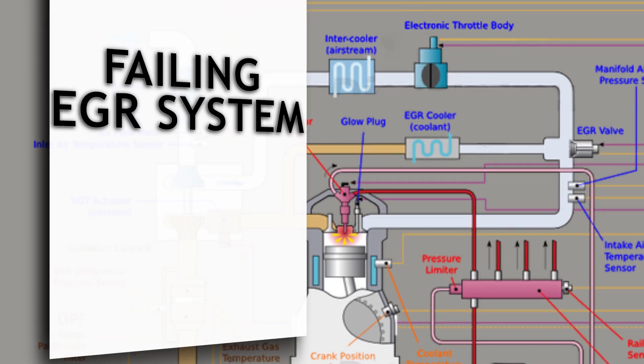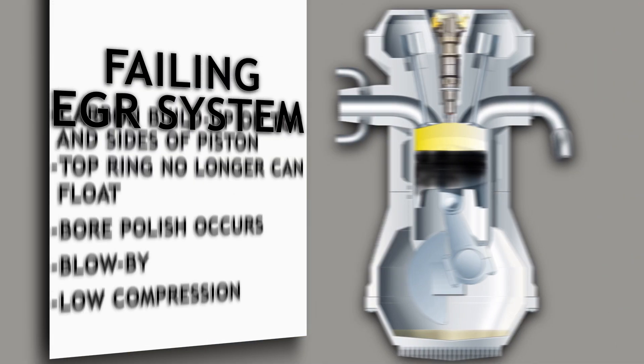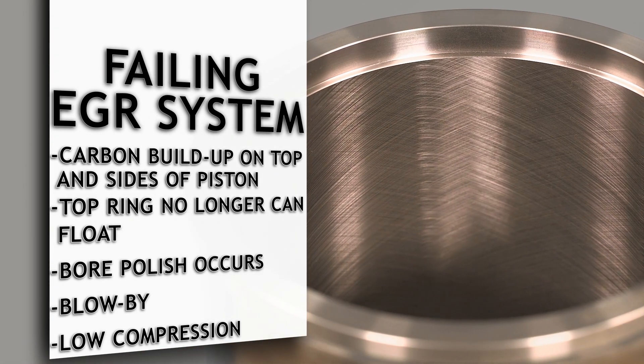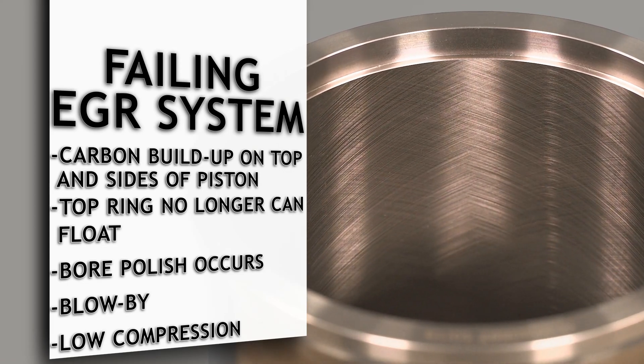There are some key indicators to keep an eye out for to ensure your APR liners are doing their job correctly. Upstream from the liners, an improperly functioning EGR system can lead to carbon buildup on the top of the pistons and down the sides, which may keep the top ring from floating. If the top ring can no longer float, it causes bore polish, taking away the crosshatch on the inside of the liner.